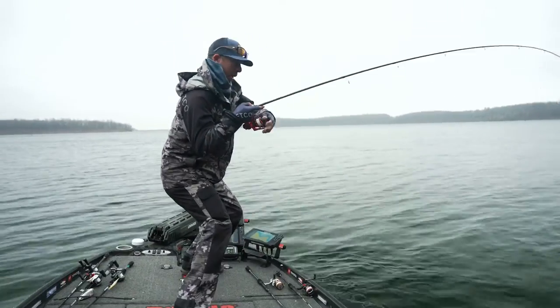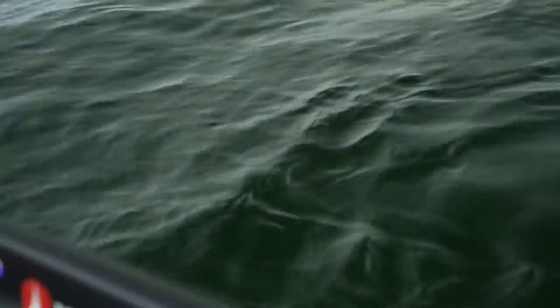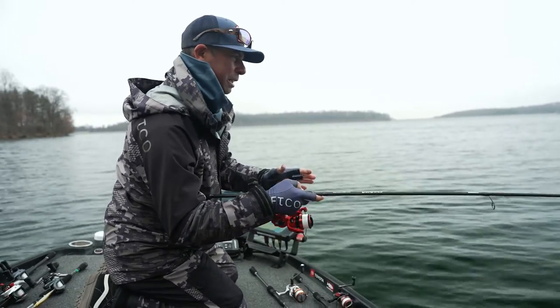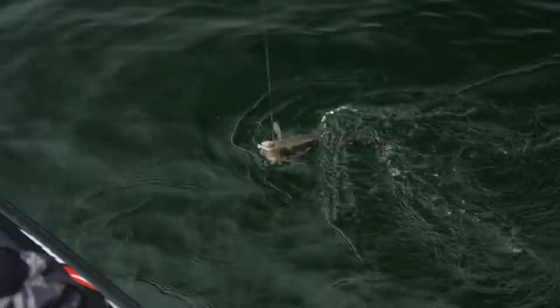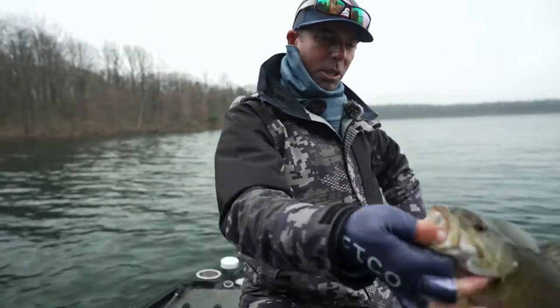Oh my god, big smallmouth y'all! This is on that Berkeley Power Bait Switch. Big smallmouth guys, unbelievable. We had to come up and get in a shallower zone, and these fish are actually sitting on the side of this rock pile. Look at that — yeah, yeah, yeah! That is the deal right there.